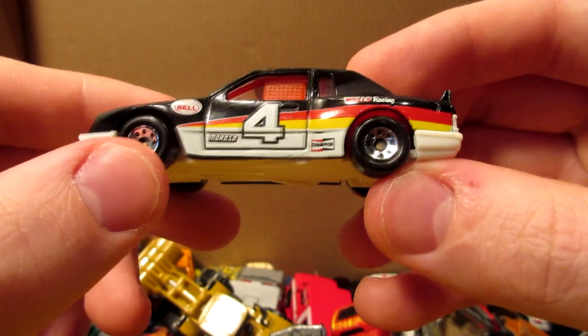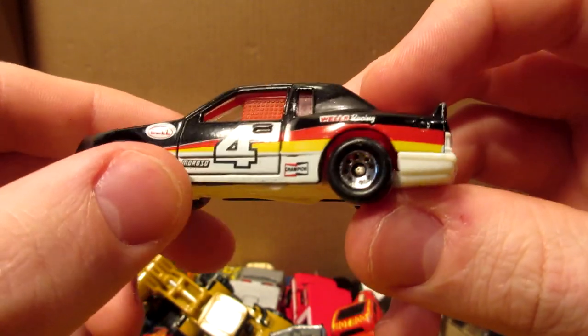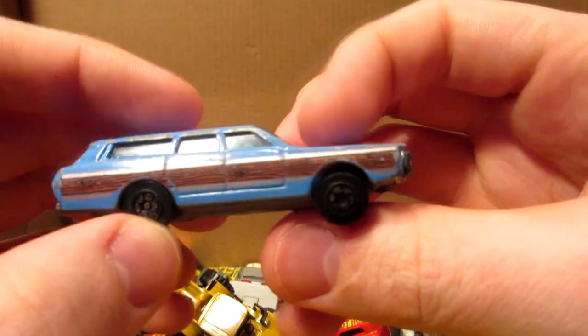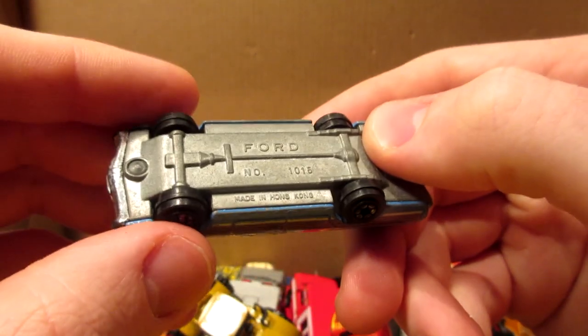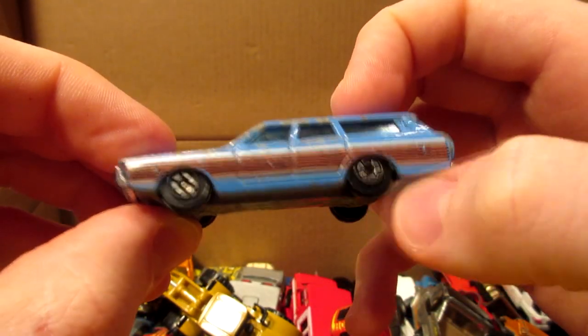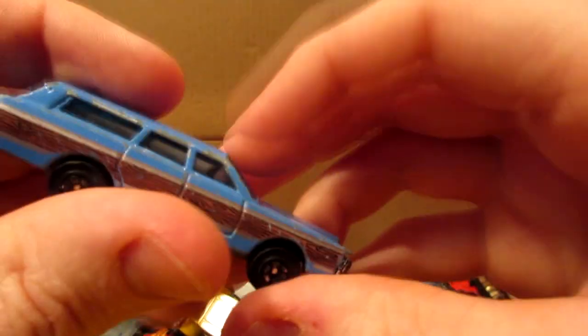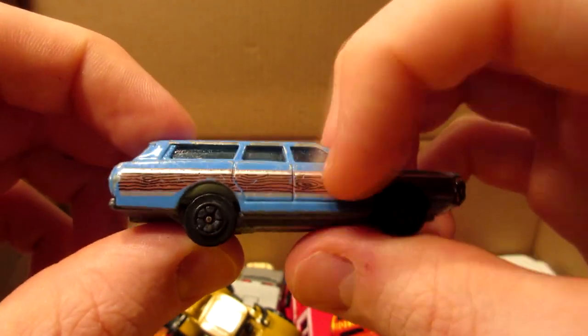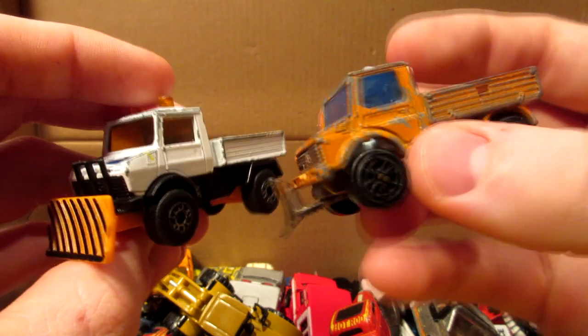This is an old Ford station wagon — doesn't say anything on the base. Maybe a Yatming car — I'm not sure. I think we saw a lot of these in the police livery, but this one could be a wood panel on the side — not too often you see that. Here we have two Mercedes Unimogs — one from Majorette, this orange one with the moving plow, all metal, and a Matchbox version in white.